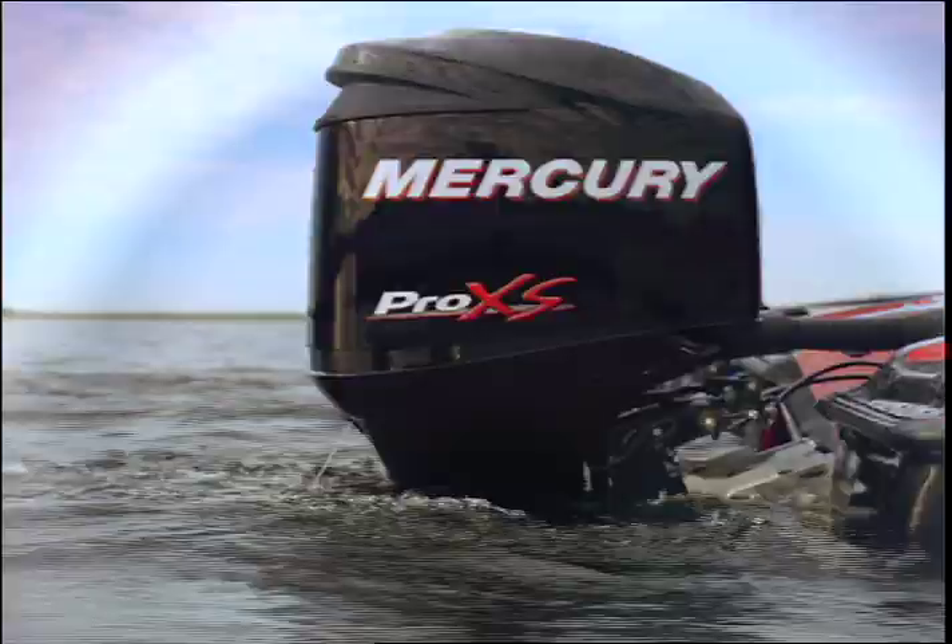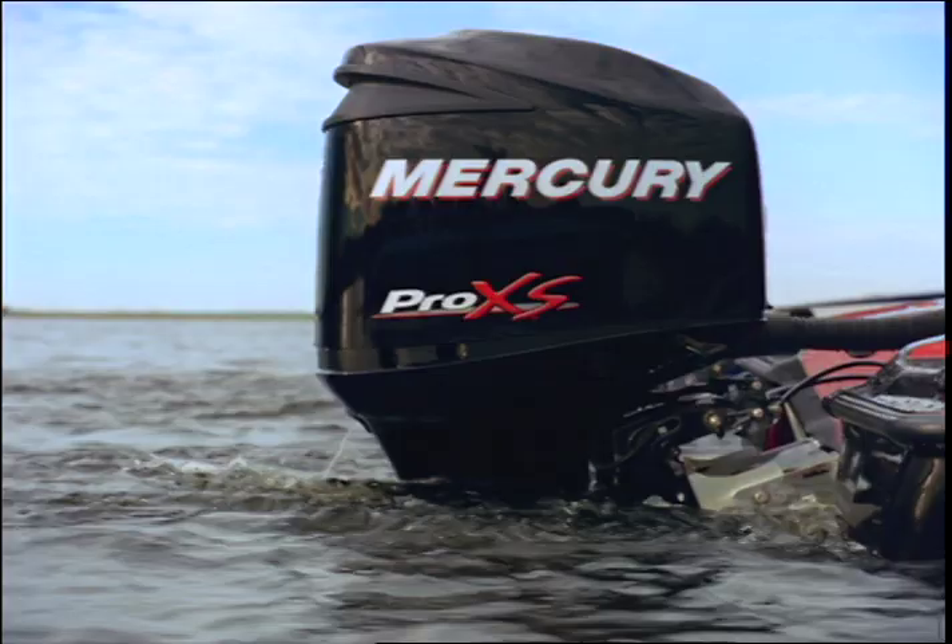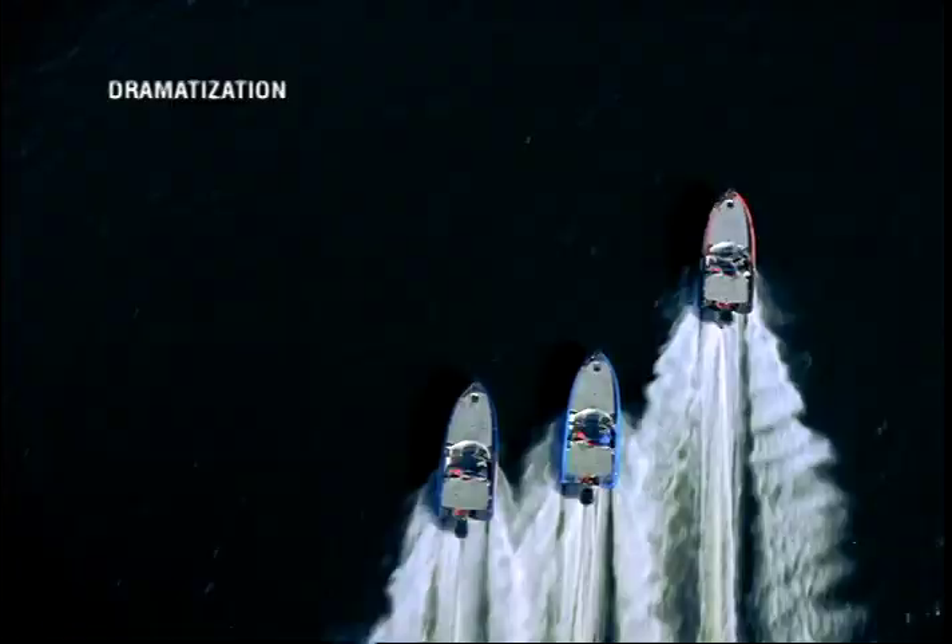Ever wonder who builds the best bass engine? When it comes to fuel economy, Mercury OptiMax Pro XS separates the best from the rest.